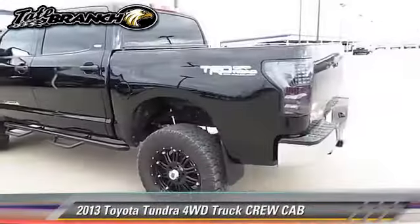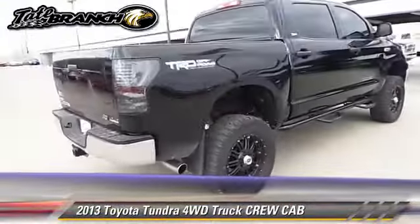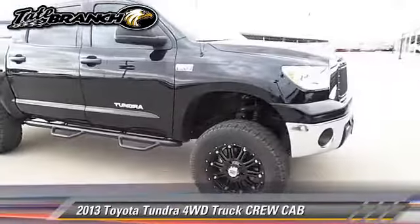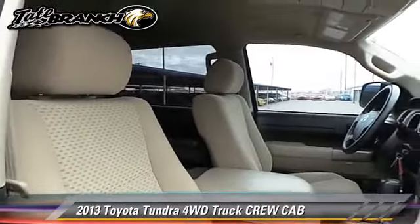The 2013 Toyota Tundra — this is a crew cab pickup truck with an automatic transmission. This four-wheel drive pickup truck with fewer than 15,000 miles on the odometer is well equipped. This Toyota features running boards, keyless entry, and tilt wheel.